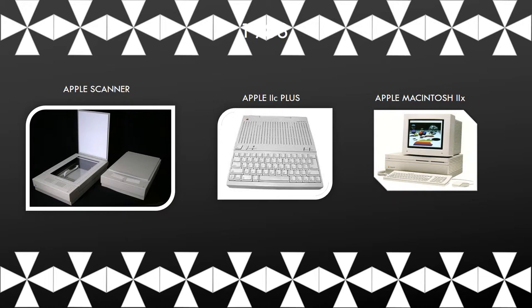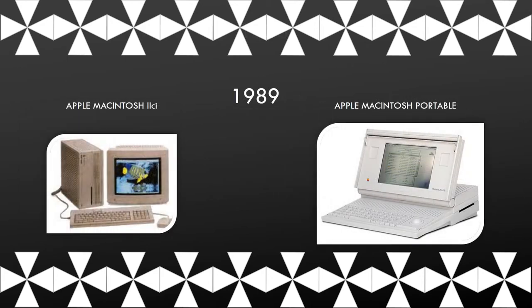This is the Macintosh 2x. This is the Apple Macintosh 2ci. The Apple Macintosh Portable was the first portable Mac. It had an active matrix screen which could update faster.